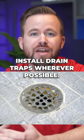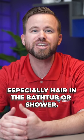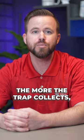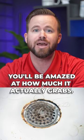Next, install drain traps wherever possible. A lot of things go down your drain without you even noticing, especially hair in the bathtub or shower. Placing a mesh screen or trap over your drains can avoid unwanted debris from making it down your pipes. The more the trap collects, the less buildup that could potentially clog your line. You'll be amazed at how much it actually grabs.